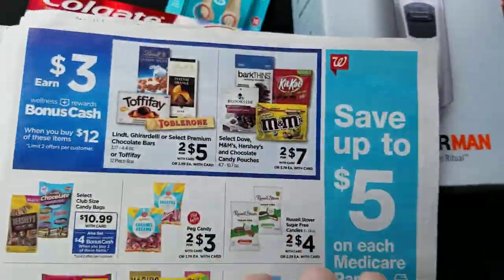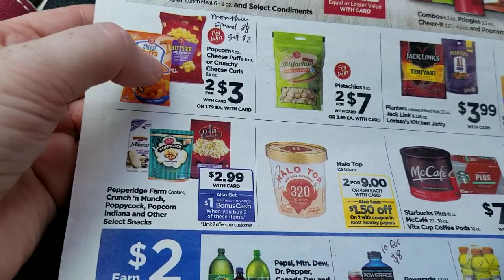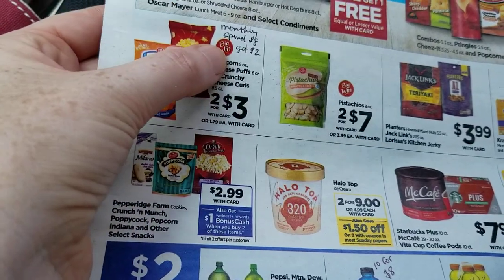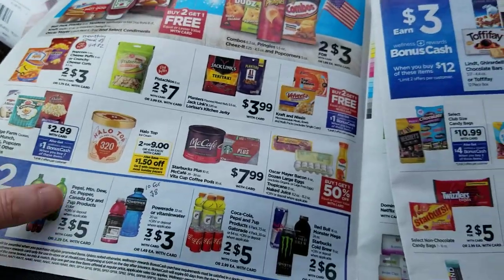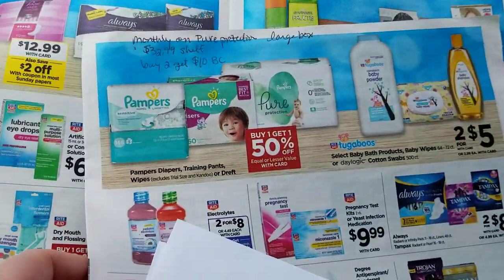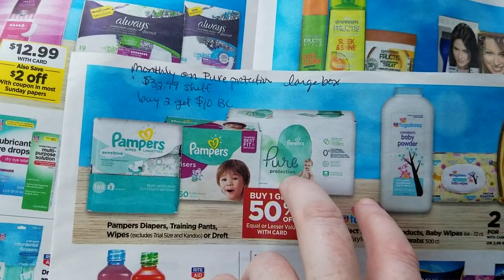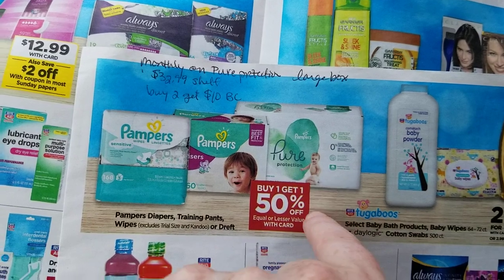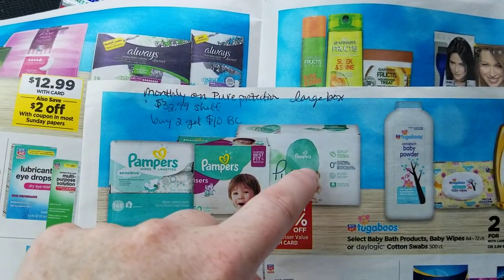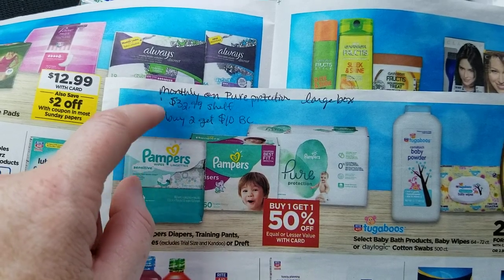A couple of things to note from the monthly deals: this Heinz ketchup is part of a spend-eight-get-back-two in bonus cash deal. There's also a big monthly deal on a bunch of snack items — popcorn and chips are included in that spend-eight-get-back-two. There's a Gatorade monthly deal, and single-serve drinks in the coolers also had a monthly deal. The Pampers Pure Protection large boxes of diapers, regularly $32.99, are buy-one-get-one half off this week with a monthly deal — buy two and get ten dollars in bonus cash.